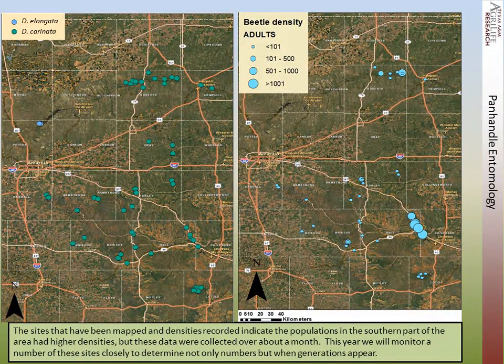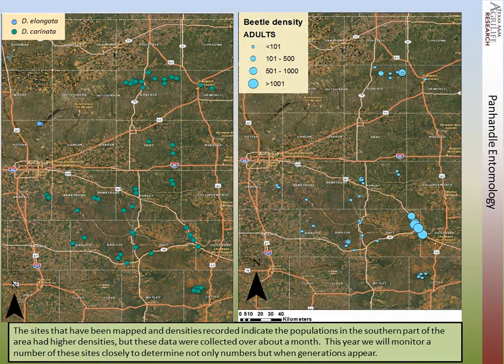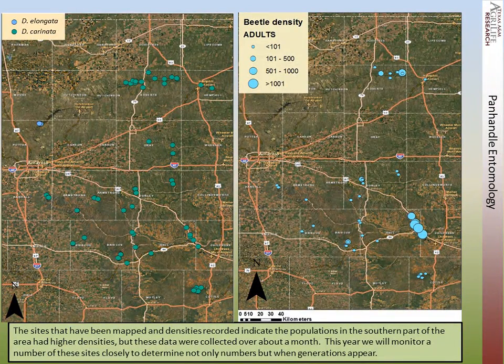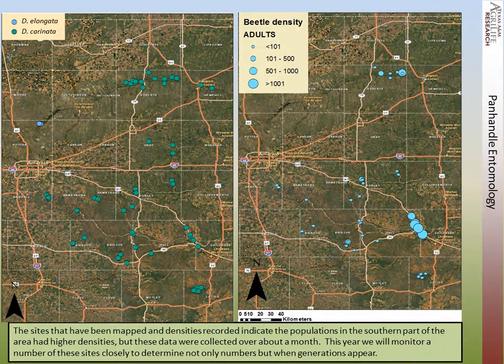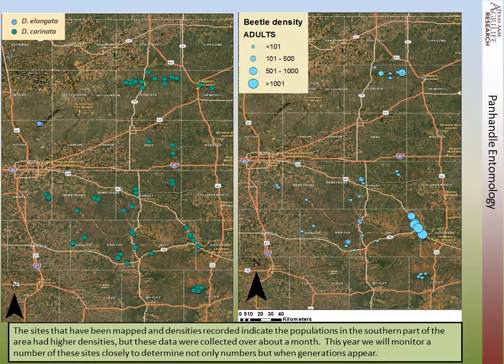This slide shows on the left the places where Diorhabda had been found in the summer of 2012, all the way down to Cottle County, which includes the Matador Wildlife Management Area, and along these various river drainages. Over the summer we took density estimates of infestations we were finding. It seems that they were a lot more dense in the southeast than they were up north and in the central part of the Panhandle. But these were taken over about a month's period of time, and we were probably sampling multiple generations.